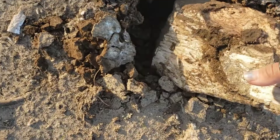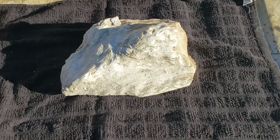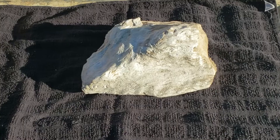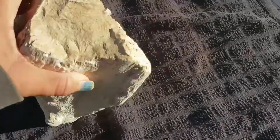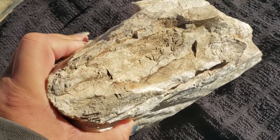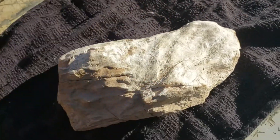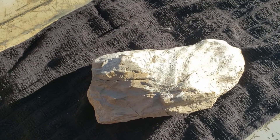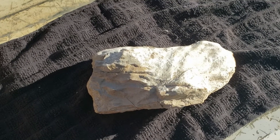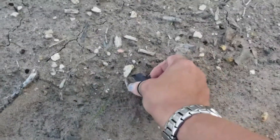Oh yeah, look at that — beautiful, fully agitized. Now this one kind of confused me because it was chalky when I pulled it out, and then when I got it wet I honestly thought the entire thing was common opal. Now it's chalky again, but it does have a lot of chalcedony on it in a couple of places. It's just weird — it's kind of like what I was talking about in my last video, how the sheer variety of types of wood you find even within the same location is just very interesting to me.